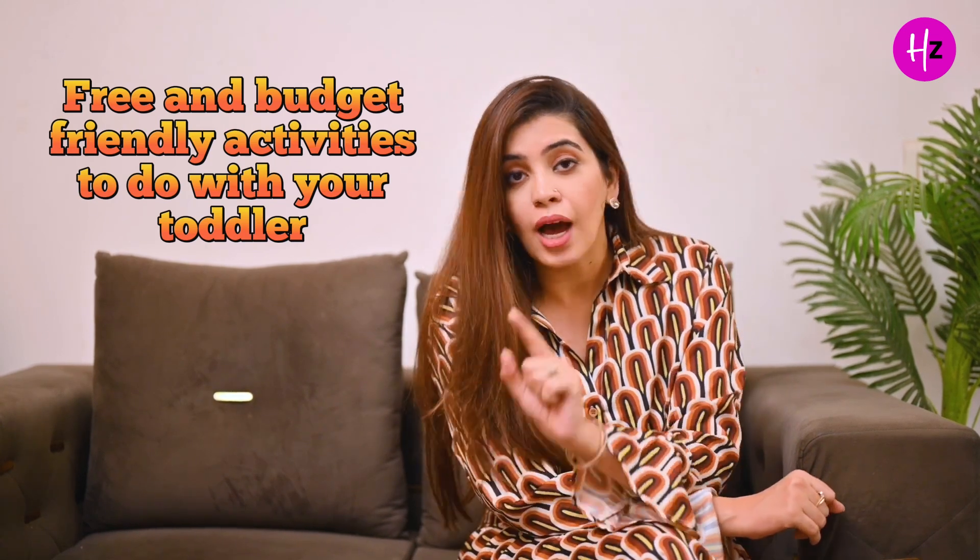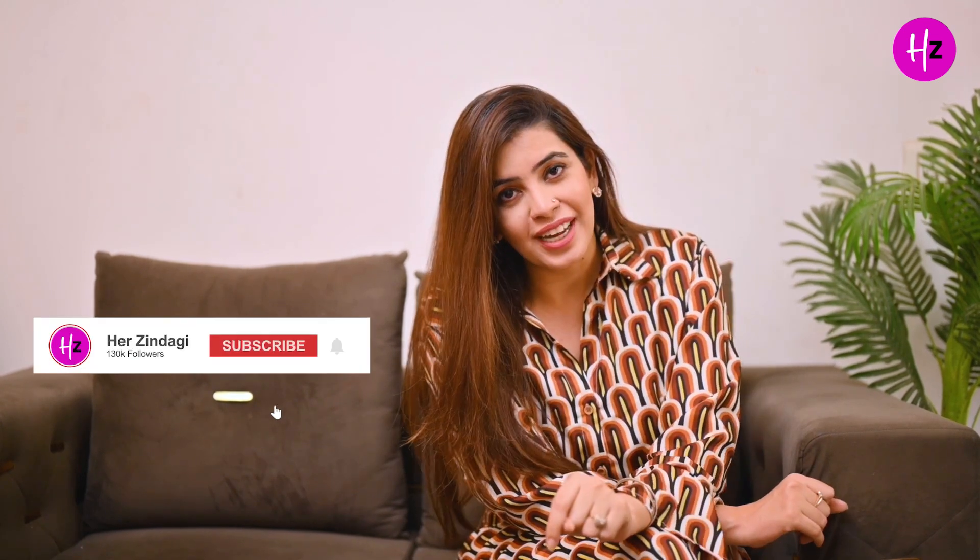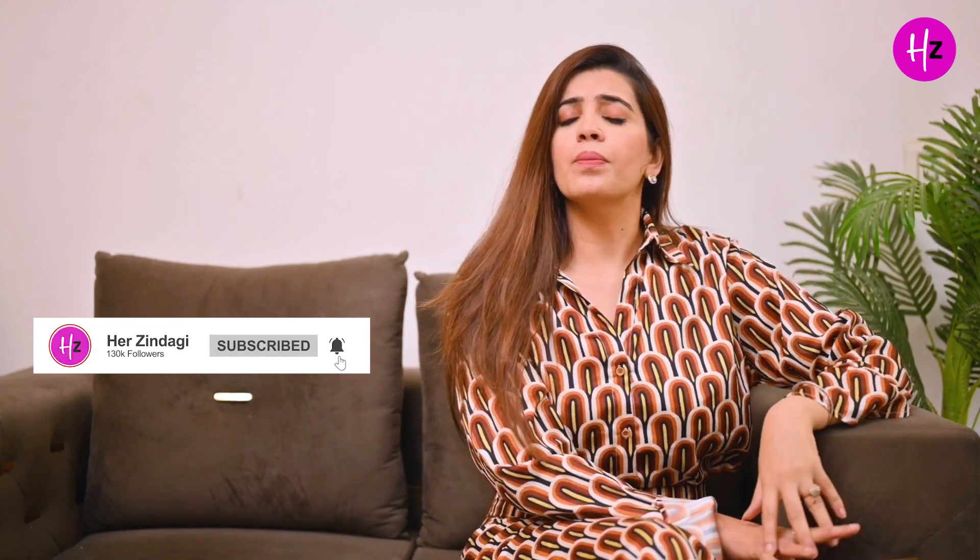But before we begin, if you are a new viewer, then you have to subscribe. There are many interesting videos here, so press the bell icon, because I and my co-creators will bring interesting videos here.